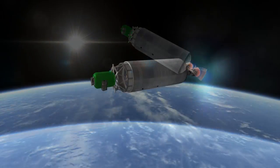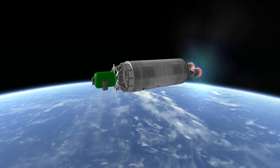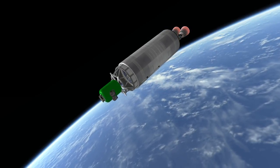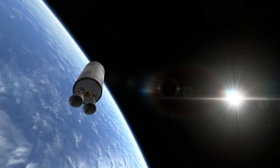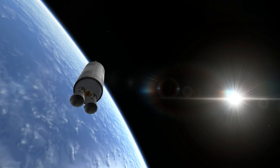The Atlas II was capable of launching 6.6 tons to low Earth orbit, and the Atlas IIA could manage 3.8 tons to geostationary transfer orbit. The rocket was launched 63 times with 63 successes — a 100% success rate, thanks to the decades of fraught development that came before this final version.